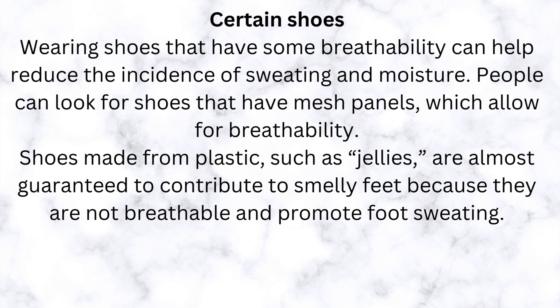Wearing shoes that have some breathability can help reduce the incidence of sweating and moisture. People can look for shoes that have mesh panels, which allow for breathability. Shoes made from plastic, such as jellies, are almost guaranteed to contribute to smelly feet because they are not breathable and promote foot sweating.